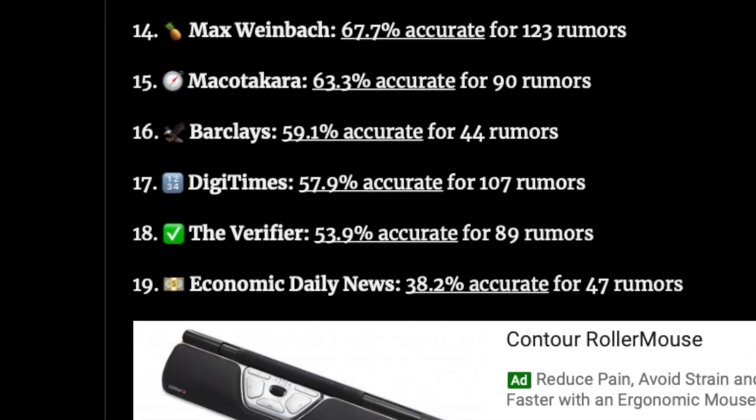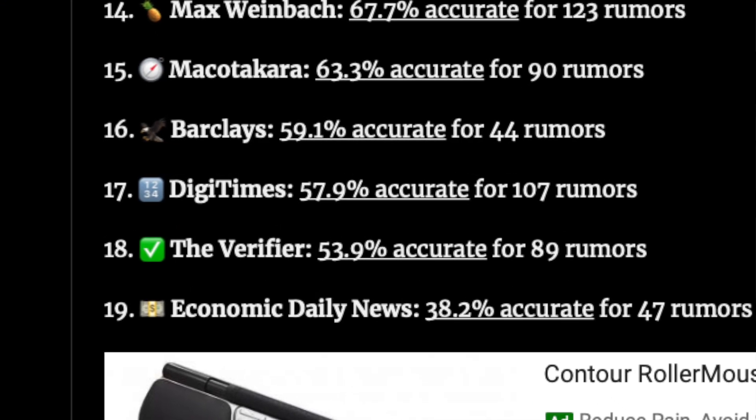That being said, Mac Rumors cites DigiTimes as the source of this report, so flip a coin and decide whether it's legit or not. Presumably we'll be looking at a cooler running chip with the same performance as M1, or a faster chip with the same temperatures, or maybe a fun balance in the middle of the two. Either way, it's nice to hear that there is an actual improvement coming next year.